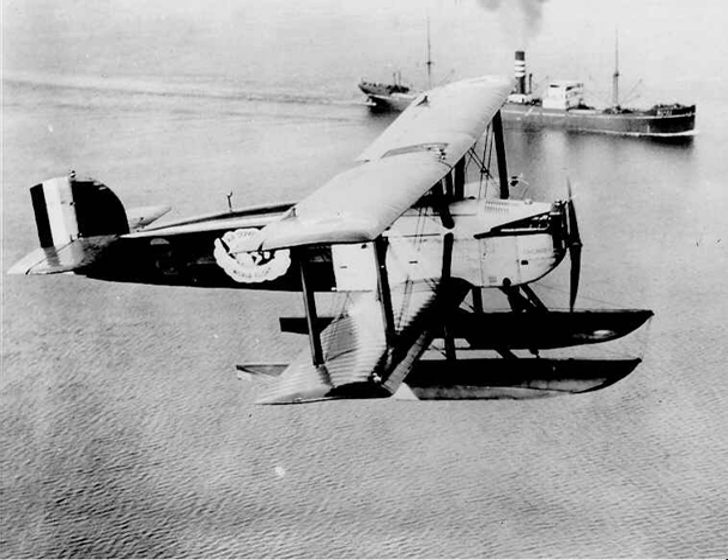Data from McDonnell Douglas Aircraft Since 1920, Volume I. General Characteristics: Length 35 ft 6 in landplane, 39 ft floatplane. Wingspan 50 ft 0 in (15.24 m). Height 13 ft 7 in landplane, 15 ft 1 in (4.60 m) floatplane. Wing area 707 sq ft. Airfoil: USA 27.